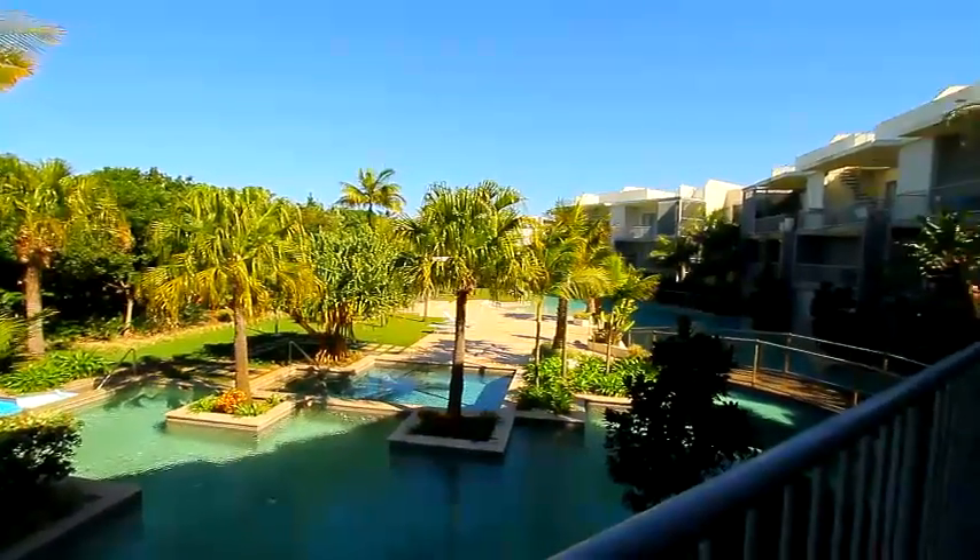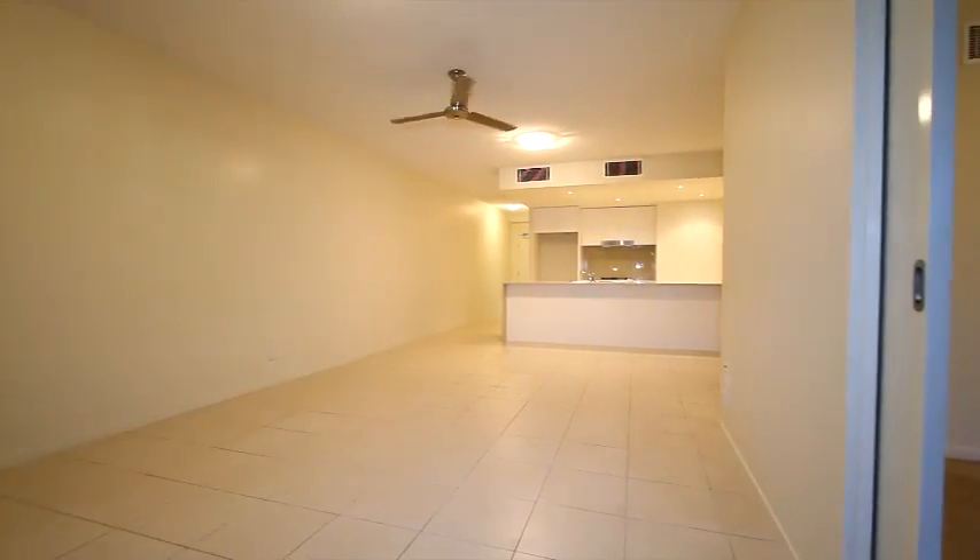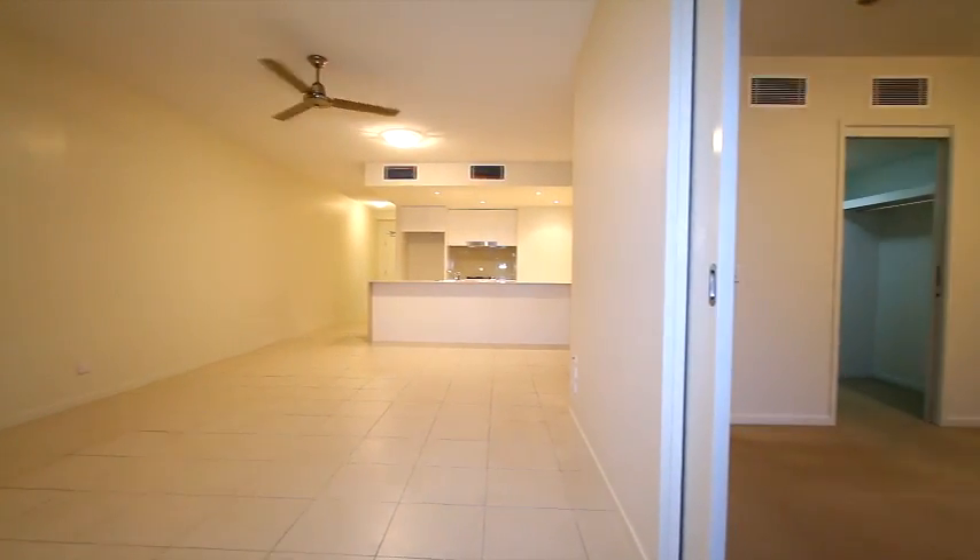Looking back from the balcony inside the unit, you'll see it features a tiered living area, ducted air conditioning throughout the whole unit, and ceiling fans in most rooms.